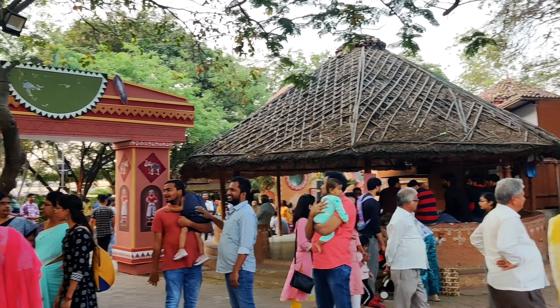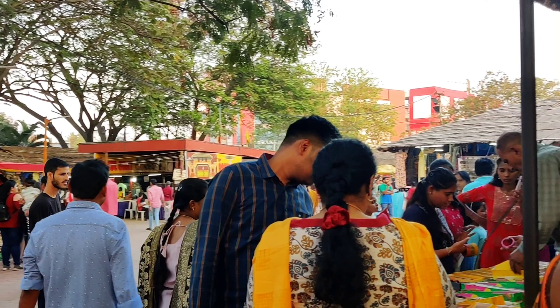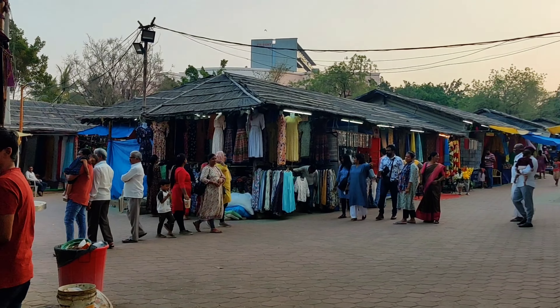Apart from this, Shilpa Ramam also hosts quite a few cultural events as well. So if you're in Hyderabad or you're planning to visit this city, do give this place a chance — especially if you're an art lover, this is not something that you should be missing.